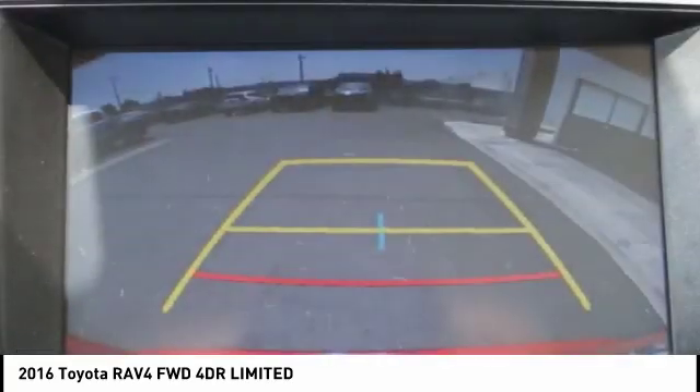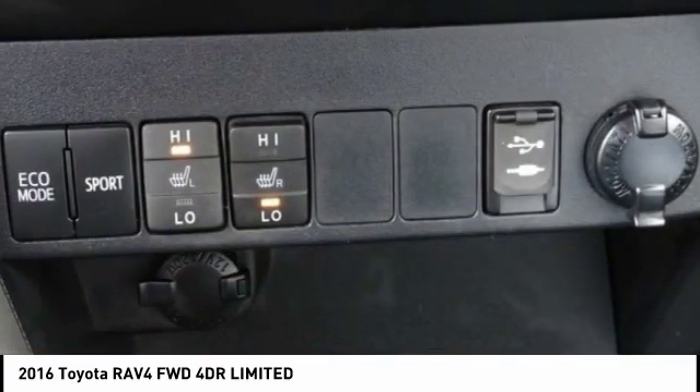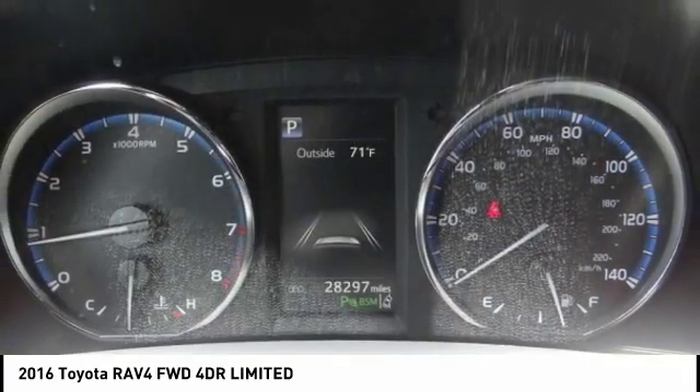This vehicle has less than 30,000 miles. Here are some of this vehicle's great options: navigation system, traction control, power liftgate.